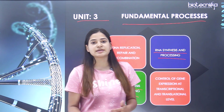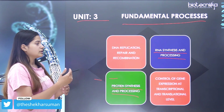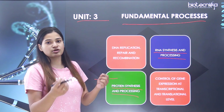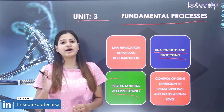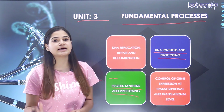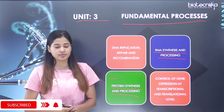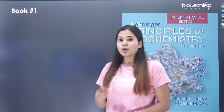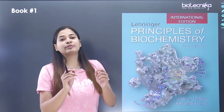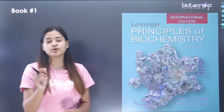There are certain subtopics within these headline topics that are part of the CSIR Unit 3 syllabus. I am recommending the top 5 books that you can refer to for Unit 3 preparation. The first book — the gold standard for every student preparing — is Lehninger.